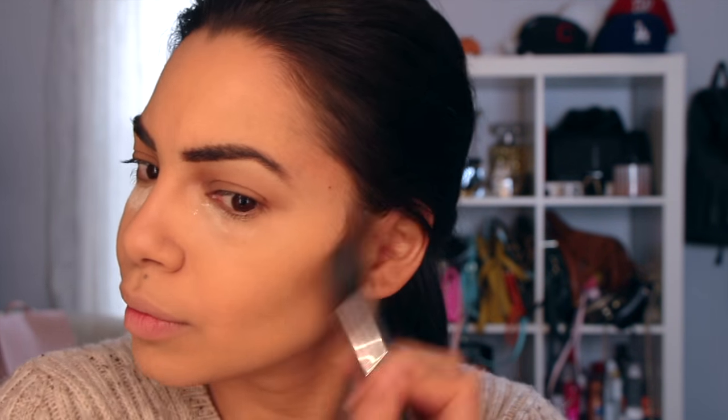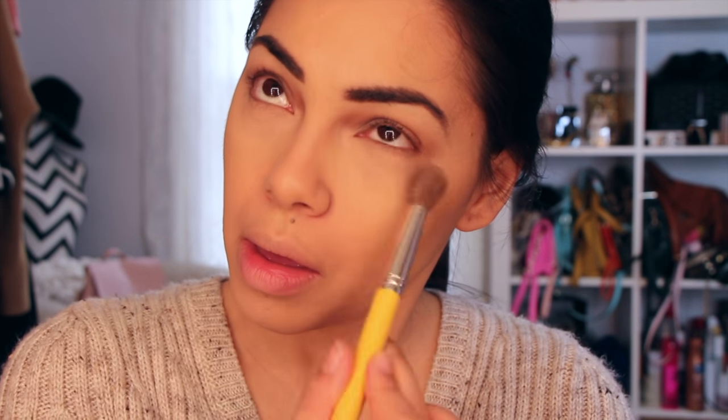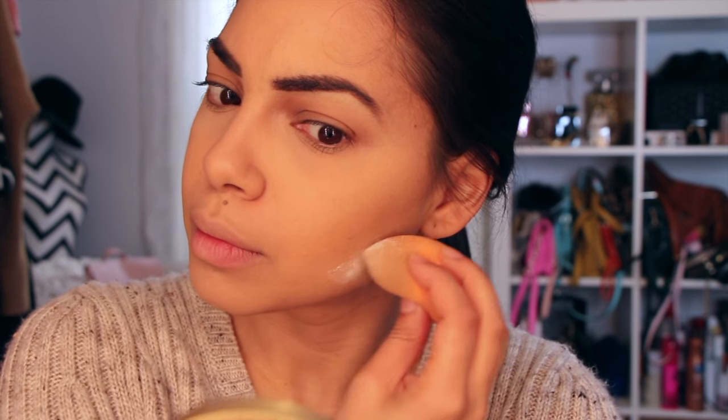Now I'm going in with my Ben Nye Translucent Powder for baking. I don't like to bake too much because I have dry under eyes, so I just leave it on for a little bit. Now to sculpt and bronze my face, I'm using the It Cosmetics Sunshine in a Compact Bronzer in the color Warm. I just got this and I'm already loving it — I don't leave it on too long. It gives me the best look because it doesn't look cakey and I don't get those lines.